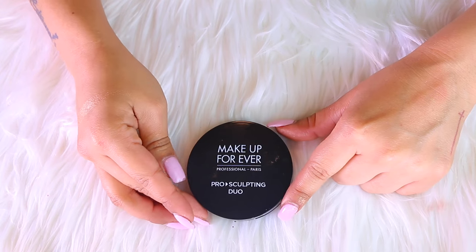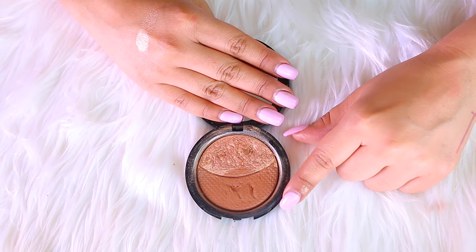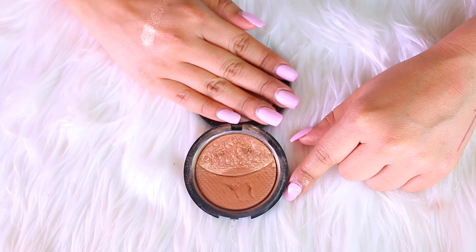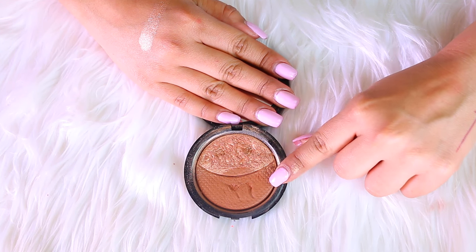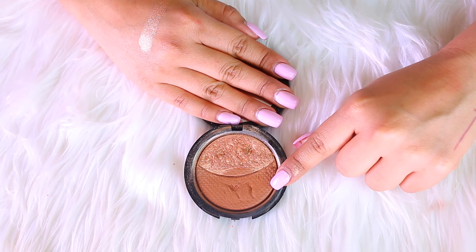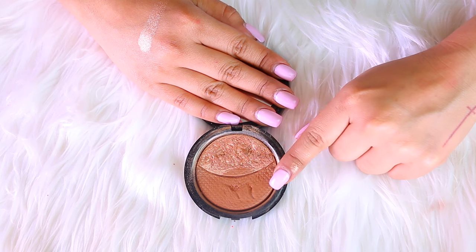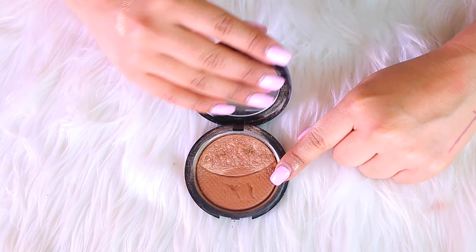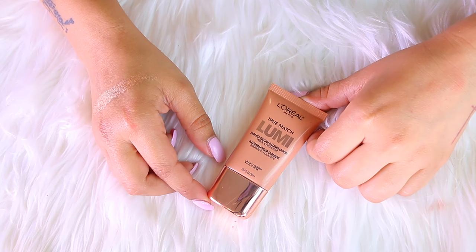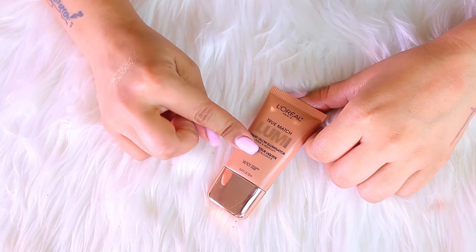This is the Makeup Forever Pro Sculpting Duo in number two. This was all the rave when it first came out and I still love it. I don't use the bronzer as much, but it is a gorgeous bronzer. The highlight is absolutely gorgeous — it's a gold, so so pretty. This one I am obviously keeping because it has been through the ringer. I'm also going to include any liquid illuminators that I have.